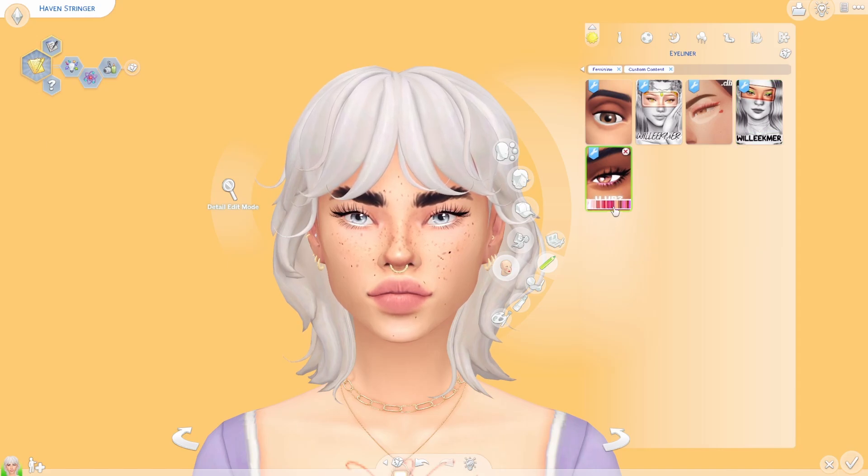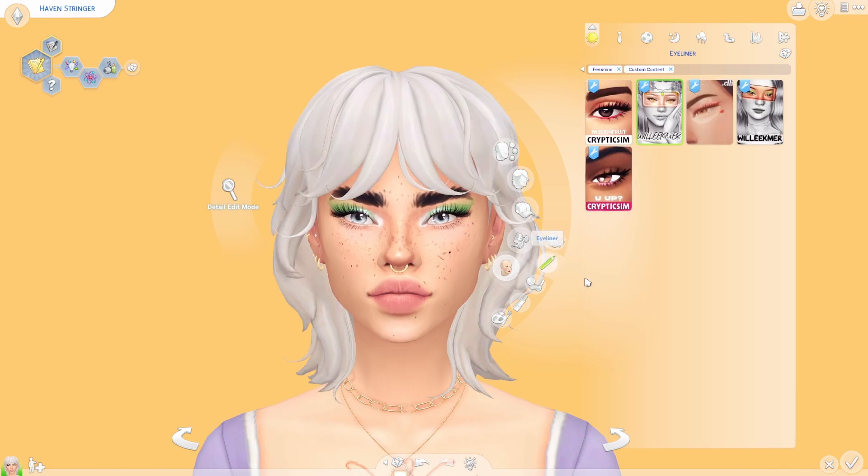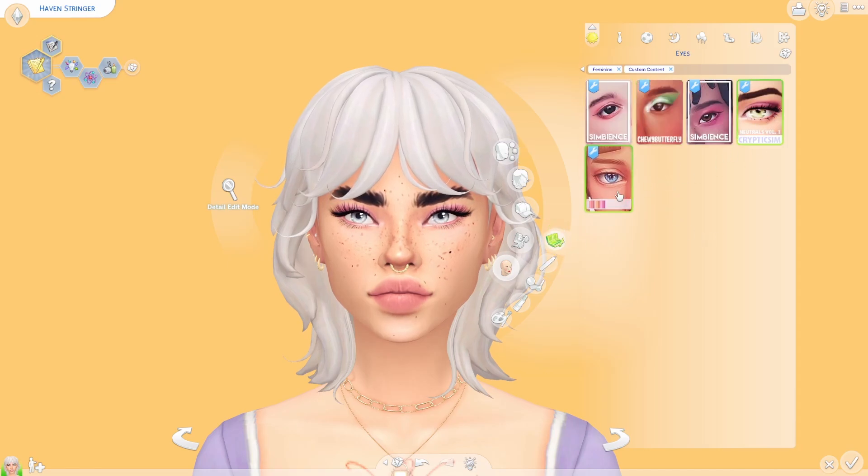The last eyeliner is by Cryptic Sim again, and it's such a cute one — it kind of combines the waterline with just a thin, tiny eyeliner. It's so pretty and subtle yet does so much. There are a lot of different colors and I've loved it ever since I downloaded it. I quickly want to go back to the eyeshadows so you can see what they look like with the liner — how cute is this? I think it gives you a much better impression of how the eyeshadows would look in your game, especially the out-there one.